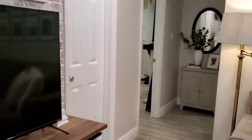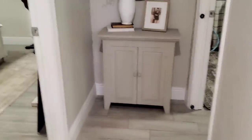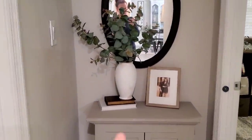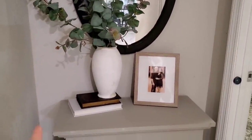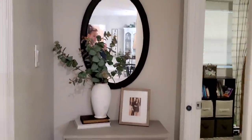Coming down the hallway, we have this little stand I got from a yard sale. I painted it with chalk paint, and then I have a thrifted vase here, some greenery from Walmart, Dylan and I's wedding picture, some random books, and then this mirror I also thrifted and just painted it matte black.